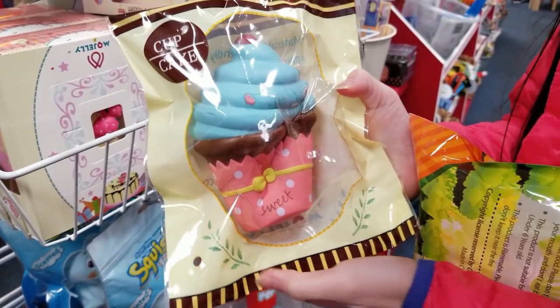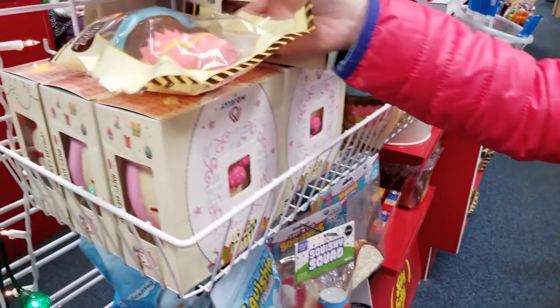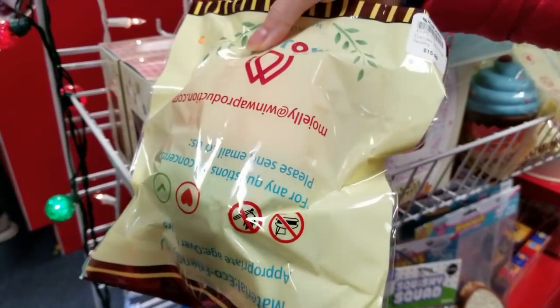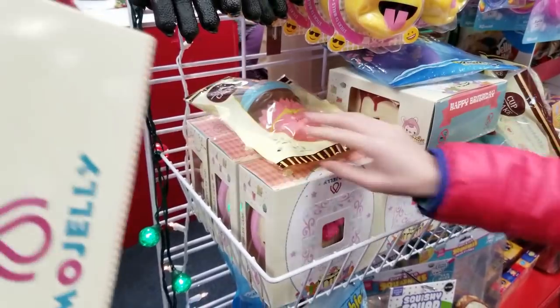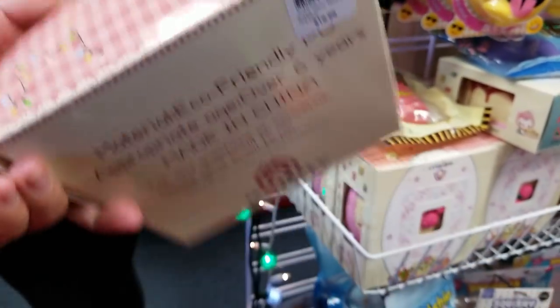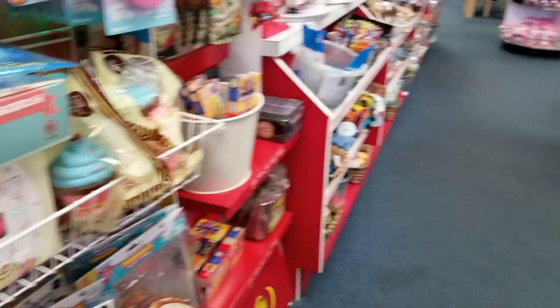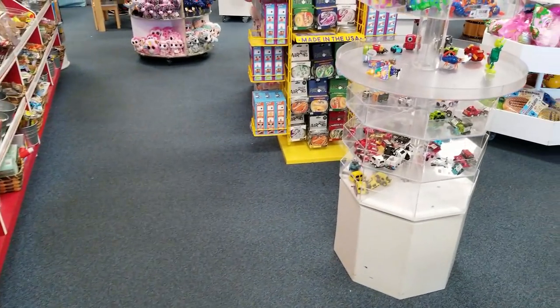Wow, how much is that one? How much is the cupcake? It's $15.99. These cakes are $20 and they come in a box. Very pretty! And they have a bunch more over here.